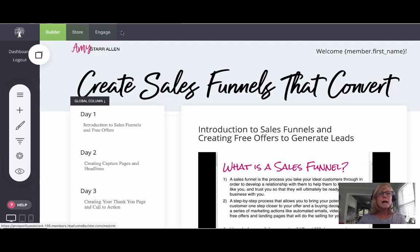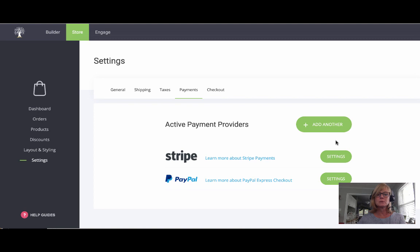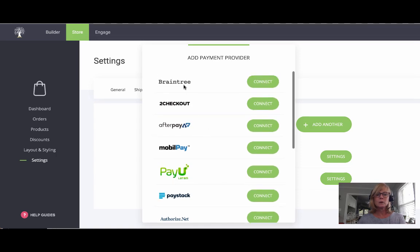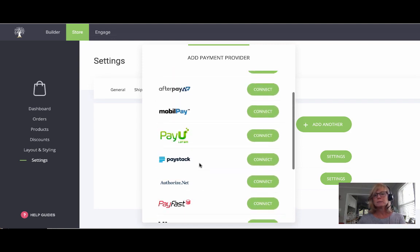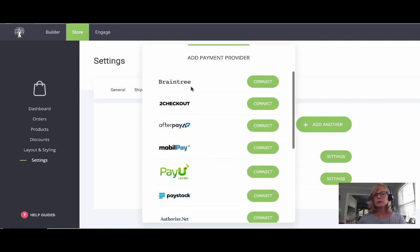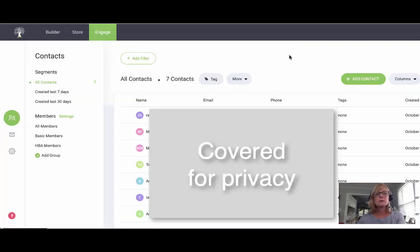There are three tabs up here: the builder, store, and engage. The store is where you add your own products. Let me show you the payment methods — I've got mine connected to Stripe and PayPal right now. You can also add Braintree, 2Checkout, Afterpay, MobilePay, PayU, Paystack, Authorize.net, PayFast, cash on delivery, bank transfer — basically connect to whatever payment methods you want. When people pay on your product forms, it goes directly to whichever payment method you have set up.